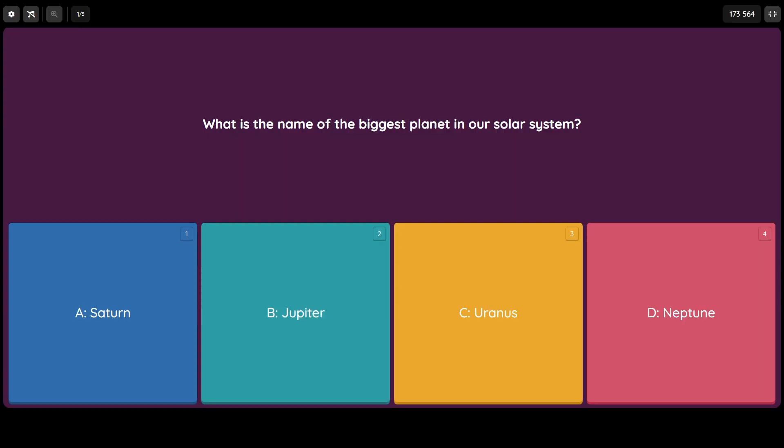Question number one: what is the name of the biggest planet in our solar system? Is it A) Saturn, B) Jupiter, C) Uranus, or D) Neptune? Starting off today's episode, we are bringing it all the way back to elementary school where you probably learned this.